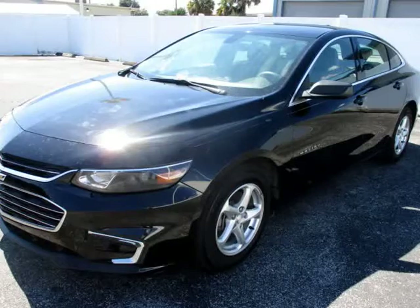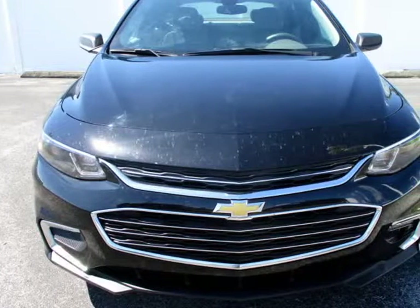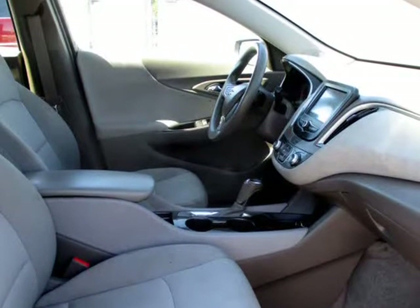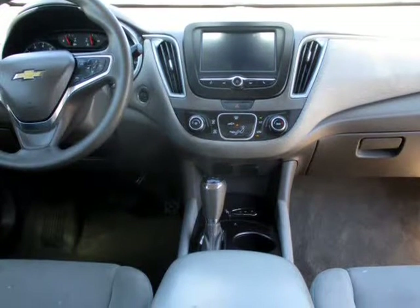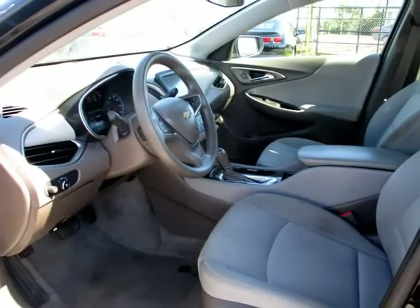We carry top auto manufacturers including trusted brands like Acura, Audi, BMW, Buick, Cadillac, Chevy, Chrysler, Dodge, Ford, GMC, Hummer, Honda, Hyundai, Infiniti, Kia, Land Rover, Lexus, Lincoln, Mazda, Mercedes, Mercury, Mini, Nissan, Pontiac, Porsche, Saturn, Toyota, Suzuki, Smart, VW, Volvo, and many more.